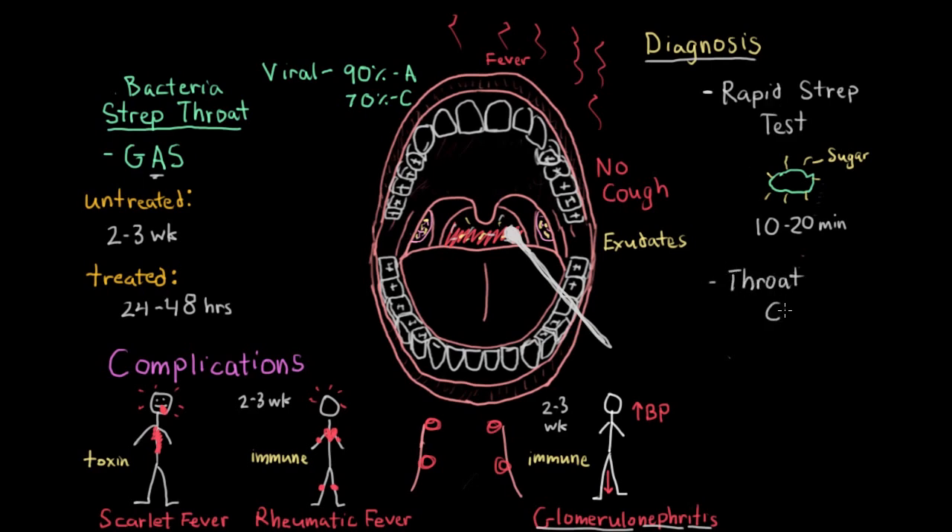Because the accuracy of the rapid strep test is not always the best, getting a throat culture is also recommended. A physician will swab the back of the throat, and the mucus that gets on the cotton swab is used to grow out a culture, usually done on a petri dish. The problem is that bacterial growth may take some time — whereas the rapid strep test only took 10 to 20 minutes, a throat culture may take about two to three days. But a throat culture is very accurate and confirms the diagnosis of strep throat.